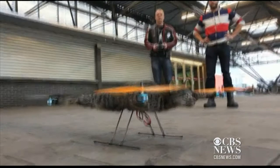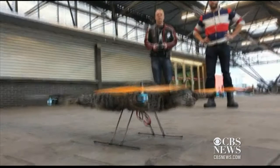Orville is the first cat to take flight, according to the artist. And he's for sale. The Orvillacopter goes for just under $15,000.